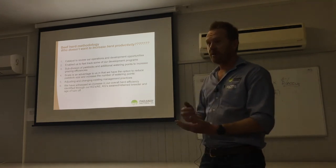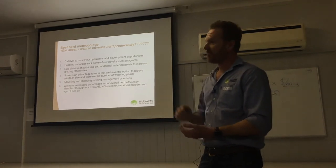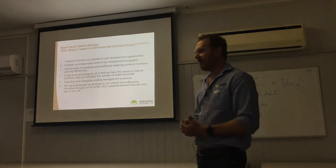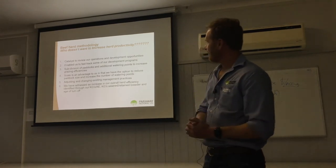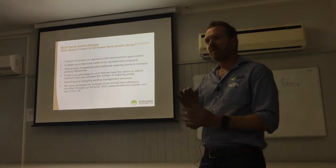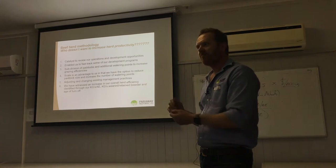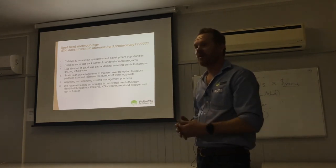Like just about everyone, we thought we were at the peak of productivity and doing really well. But we had to go about making those little 1% changes and fast-tracking some of our development programs. Initially we did some subdivisions and additional watering points — something we could tick a box on and say this is a new activity we're doing to improve the productivity of our herd.